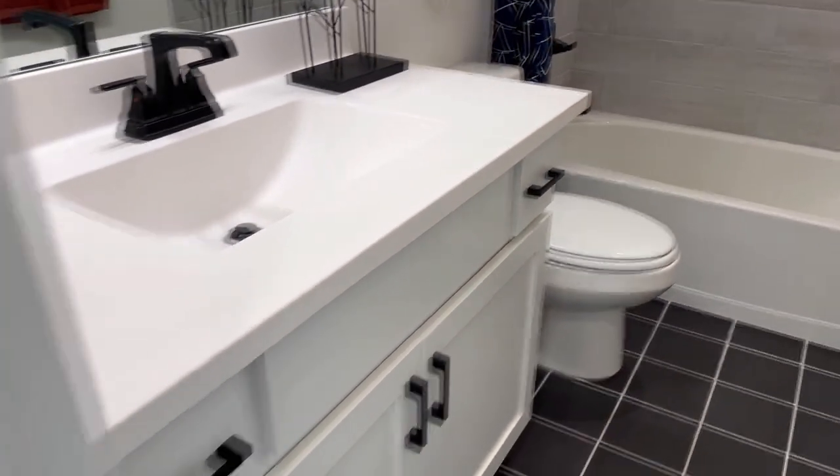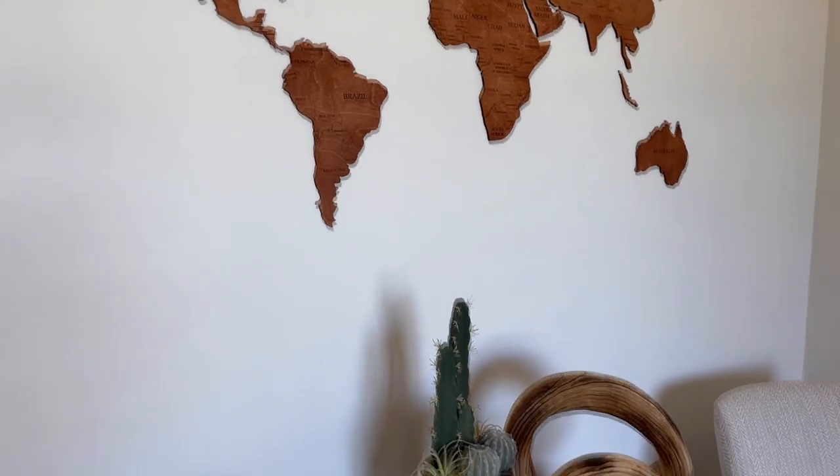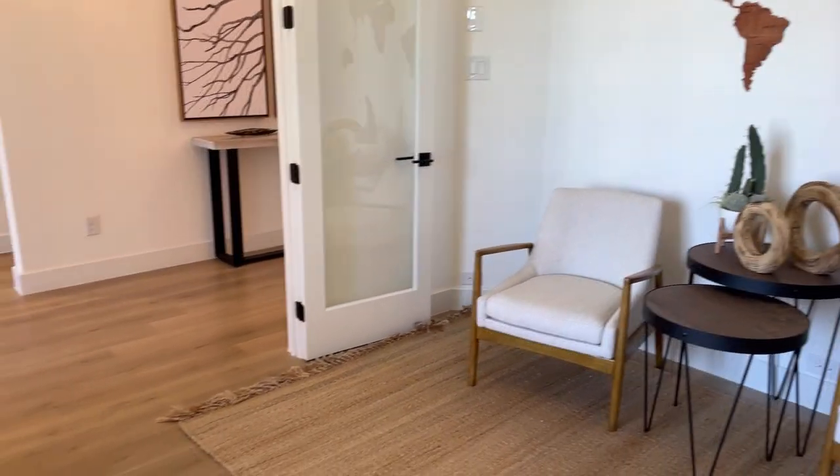Now, opposite the bedrooms when you walk into this home is your formal home office. This model offers a very large, oversized home office with double glass French doors, allowing in lots of natural light.